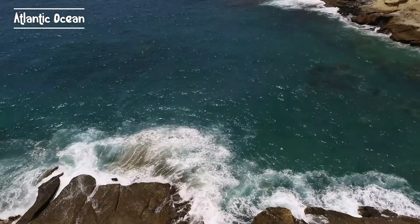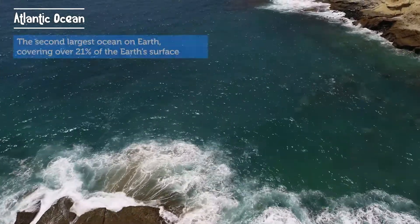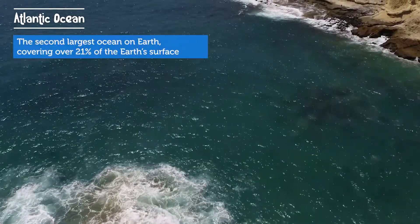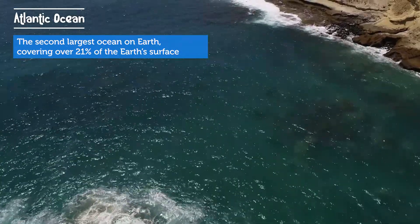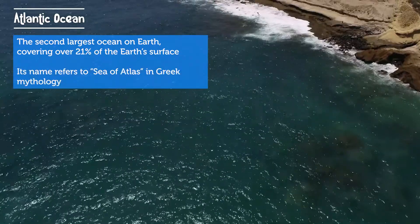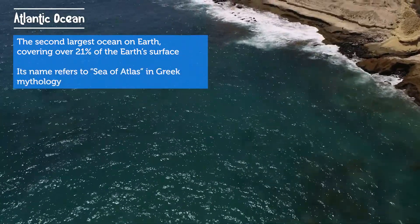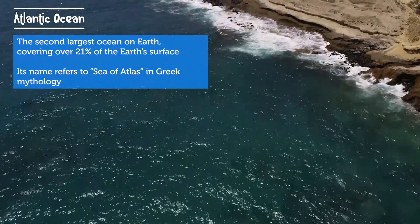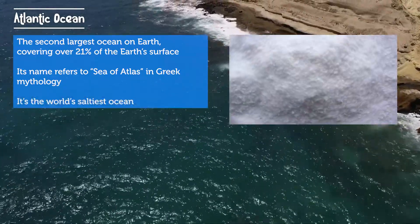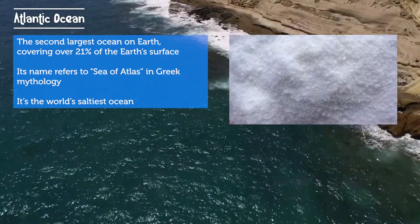Next is the Atlantic Ocean. The second largest ocean on Earth is the Atlantic Ocean, and it covers over 21% of the Earth's surface. The Atlantic Ocean's name refers to 'Sea of Atlas' in Greek mythology.